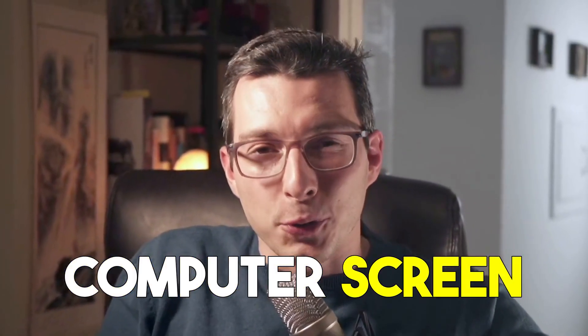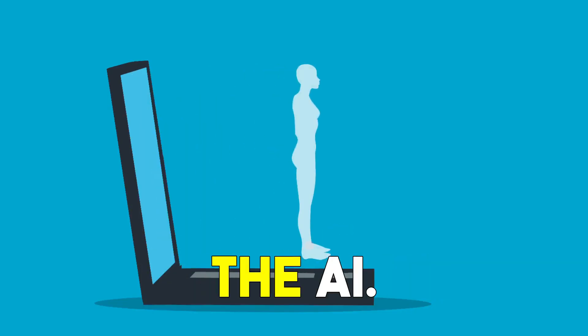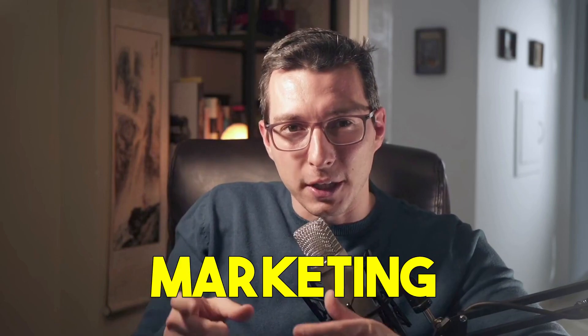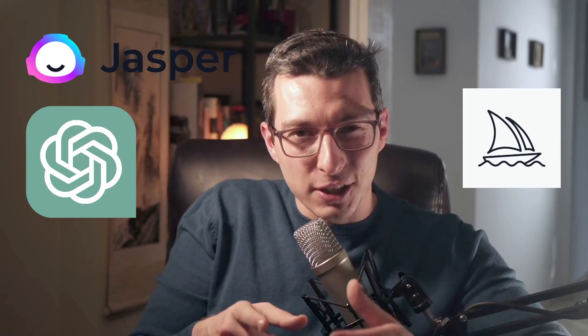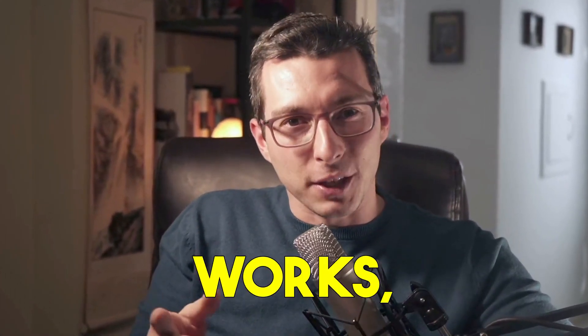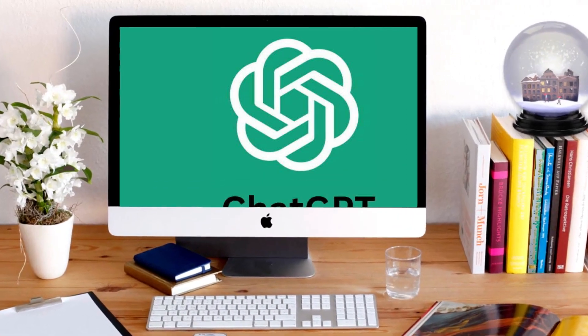Hey you, the one staring at the computer screen for hours trying to figure out your next marketing move. It's time to put down the coffee and pick up the AI. If you're a marketer or business owner, you know how much time and effort it takes to create and implement a successful marketing strategy and, most importantly, be consistent with your content production. In this video, I'll be sharing an introduction to AI marketing, how it works, the benefits it can bring to your business, and five specific use cases you can add today to streamline your marketing strategy. So grab a notebook and pen and let's dive in.